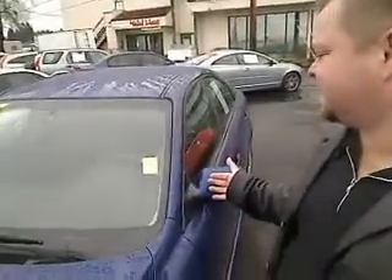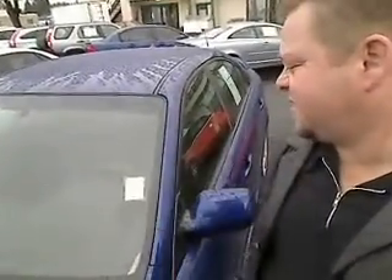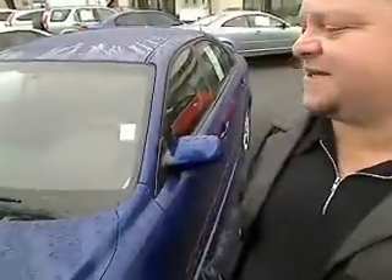Scott Tanner, coming to you live at Cars Subaru. Thanks for taking a look at this virtual walk-around. This is the 2005 Mazda 6. Stock number is S-1-1-0-2-9-8-A.